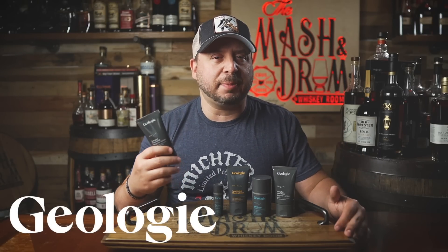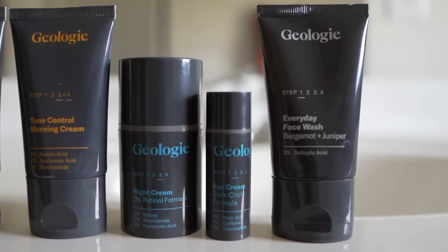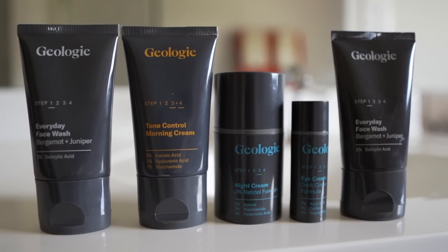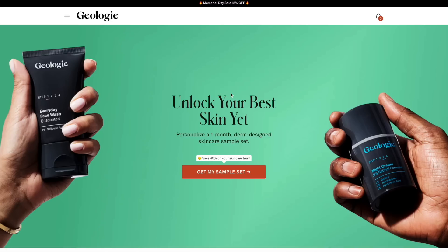Today's sponsor is Geology. I know skincare may not be at the top of your list, but Geology has changed my skin entirely. I wanted to look better behind the camera, and being 45 years old, trying not to look like the oldest guy on WhiskeyTube gets more challenging each day. But Geology has really helped me turn back the clock. Geology creates simple and effective skincare and hair care routines customized just for you with ingredients proven to work.